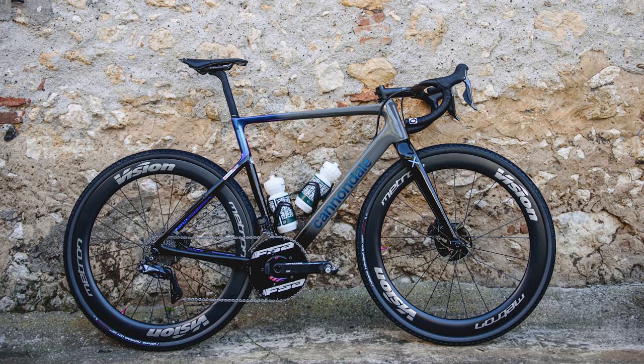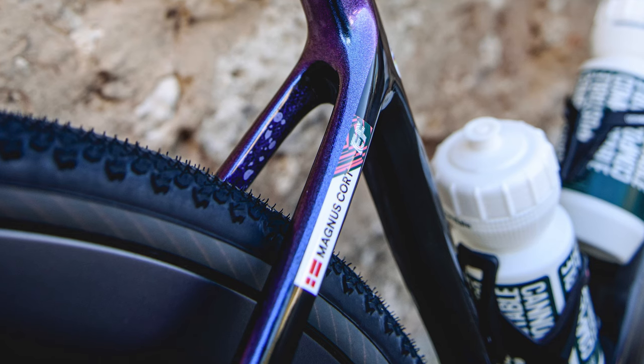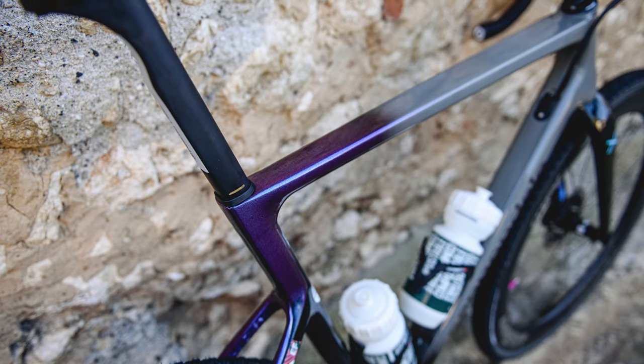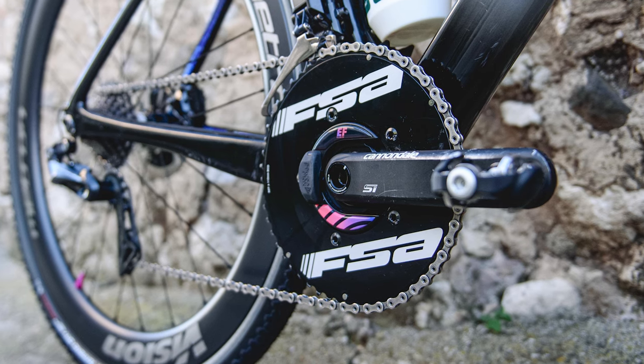Morton wasn't the only rider on the SuperSix Evo SE — his EF Education–EasyPost teammate Magnus Cort Nielsen was also riding the Cannondale in Italy. Paint job aside, Cort Nielsen rode largely the same bike as Morton, but there are a couple of spec differences to call out. The Dane opted for a slightly different gearing setup with a 53-tooth outer ring and a 36-tooth inner ring.